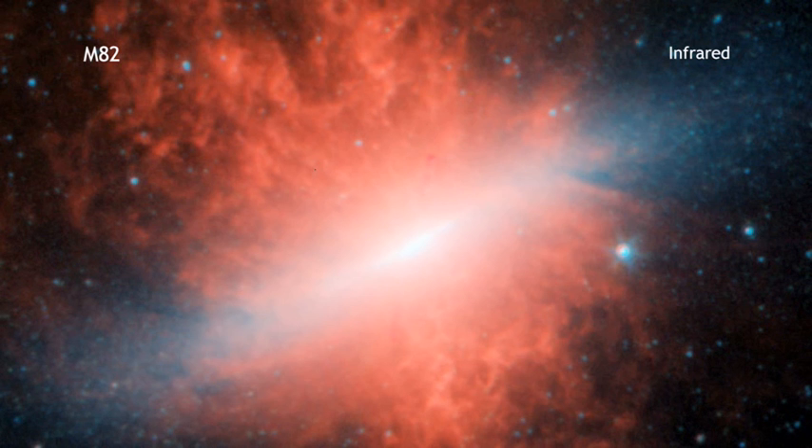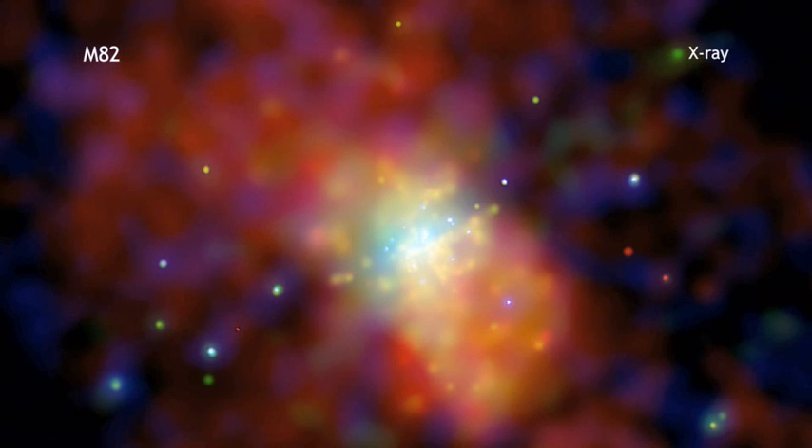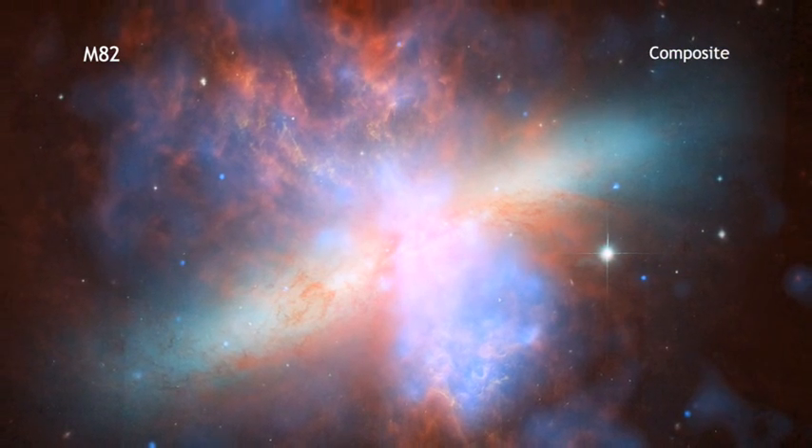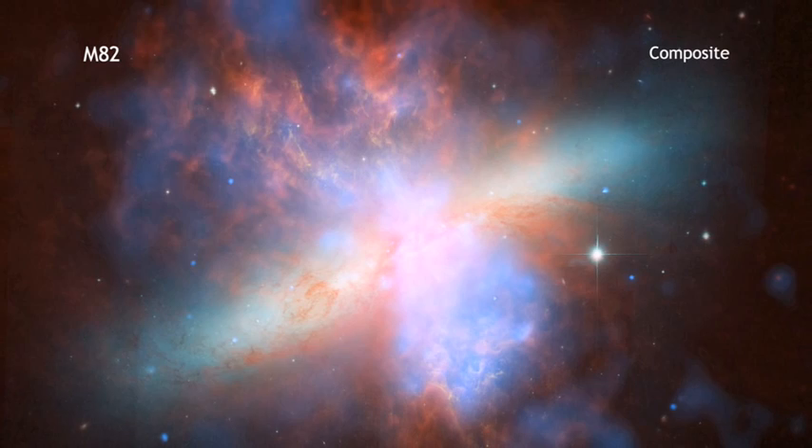Material is being blasted out from the galaxy's disk. X-ray data from Chandra reveal scorching hot gas that has been heated to millions of degrees by this violent outburst. The composite image of all of these different data reveals the true nature of this galaxy.